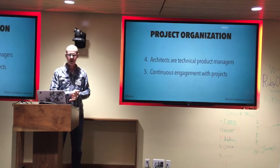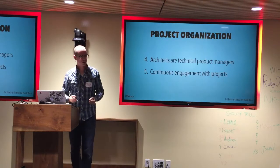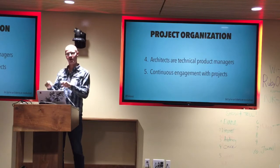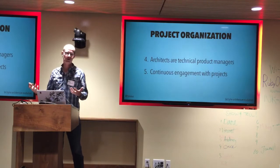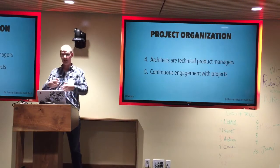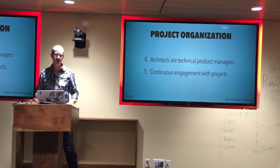In terms of how we organize projects, the architects are technical product managers, which is very important. Product managers get graded on how many features they ship and how much revenue they pull in. If you only do that, you acquire a tremendous amount of technical debt and never clean it up. By making architects product managers for the technical side, we can influence the roadmap and say: that piece of the system is really trash, let's put it on the roadmap and fix it next quarter. So we can get time allocated for the maintenance work you need to do to keep the system moving.